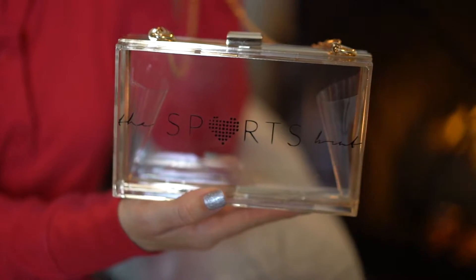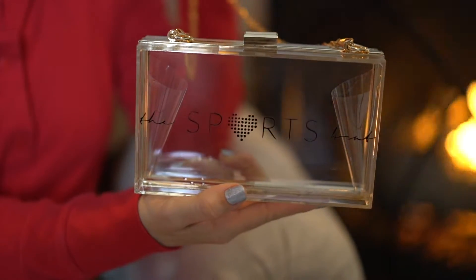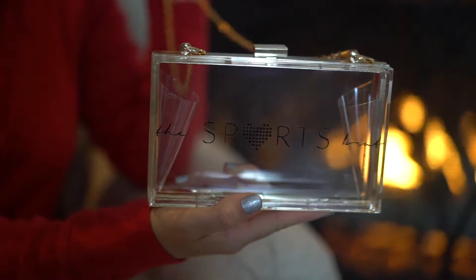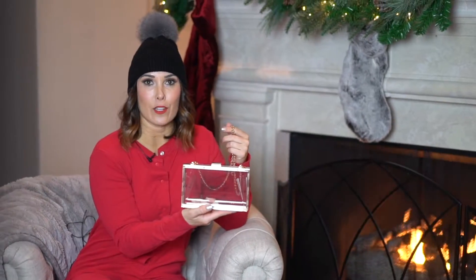Next up on my list, on the accessory train while we're here, is a bag from Cotton and Confetti Co. They custom put my Sports Brat logo on here. It's stadium approved. It's gorgeous. Great price point — I believe they're under $60, so I will link that as well for you guys.